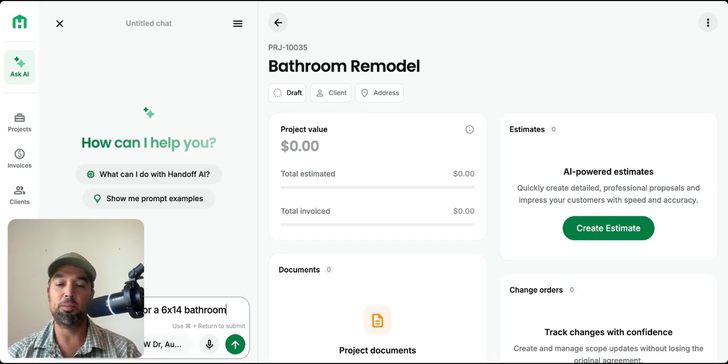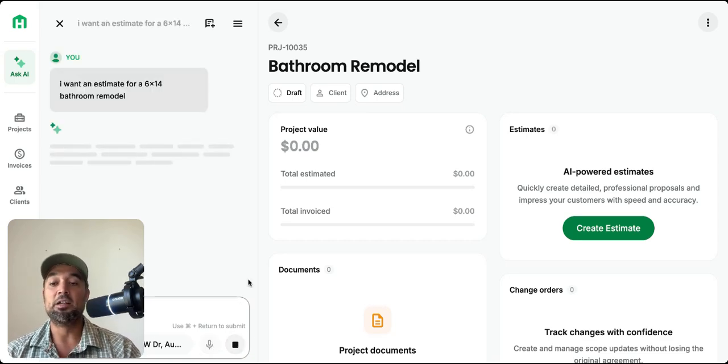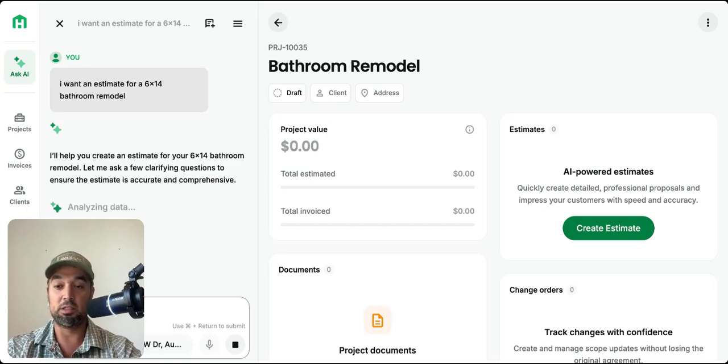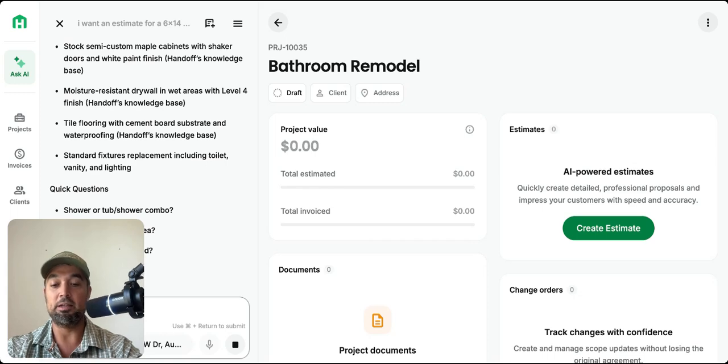We'll start a new bid. Let's say you have a bathroom remodel — you put your address in there. With Handoff, you can create an estimate in a variety of different ways. You can type it in: for example, 'I want an estimate for a 6 by 14 bathroom.' You would put in as many specifications as you can think of. The more you put in, the more accurate your estimate will be. You could literally just press enter and it would start providing you an estimate.